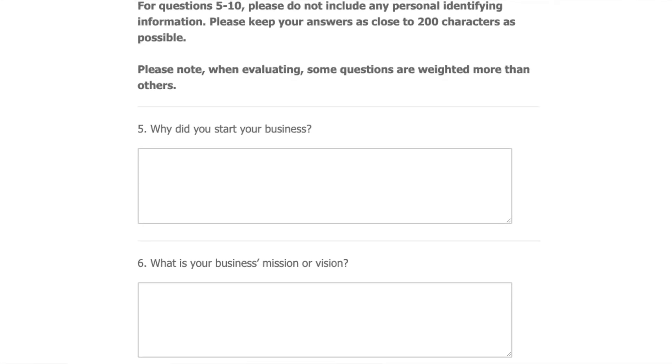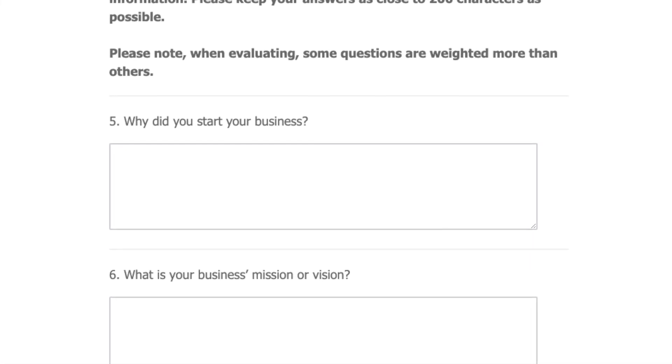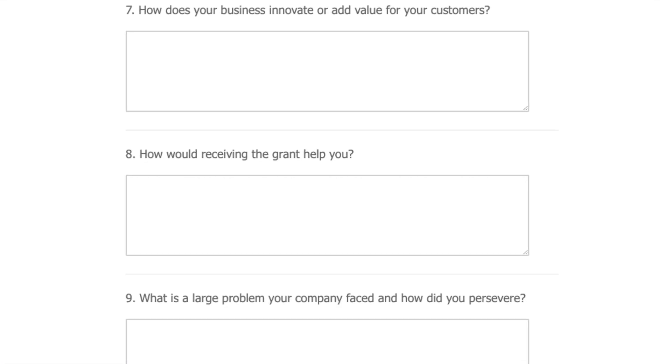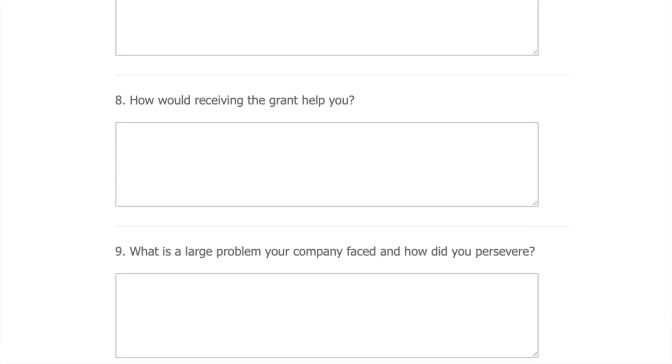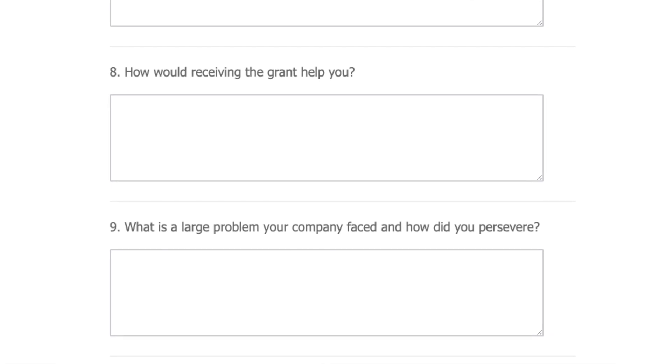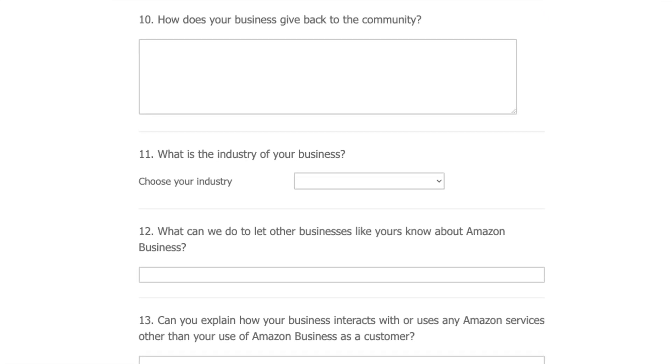Next up, the six written questions: Why did you start your business? What's your business mission or vision? How does your business innovate or add value for your customers? How would receiving the grant help you? What's a large problem your company faced and how did you persevere? And finally, how does your business give back to the community?